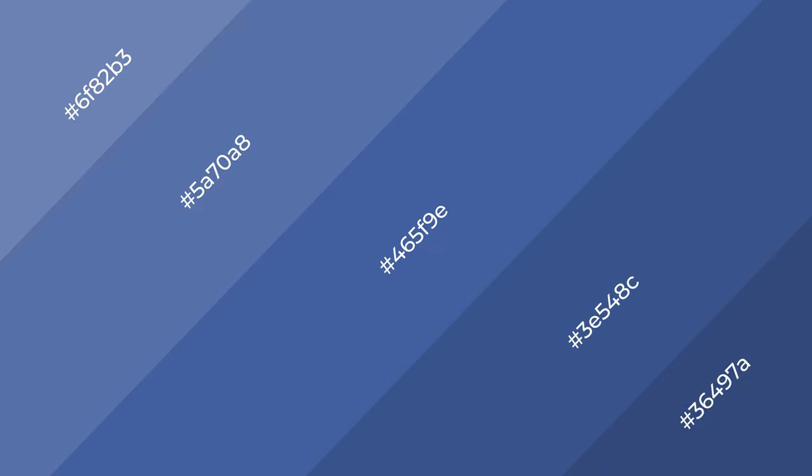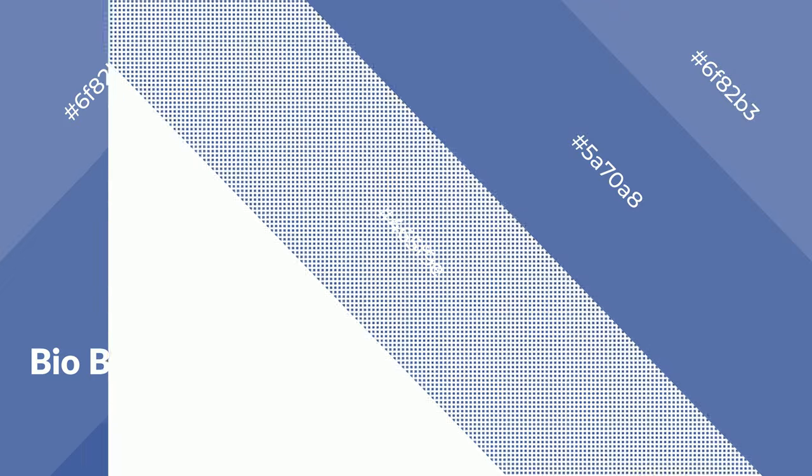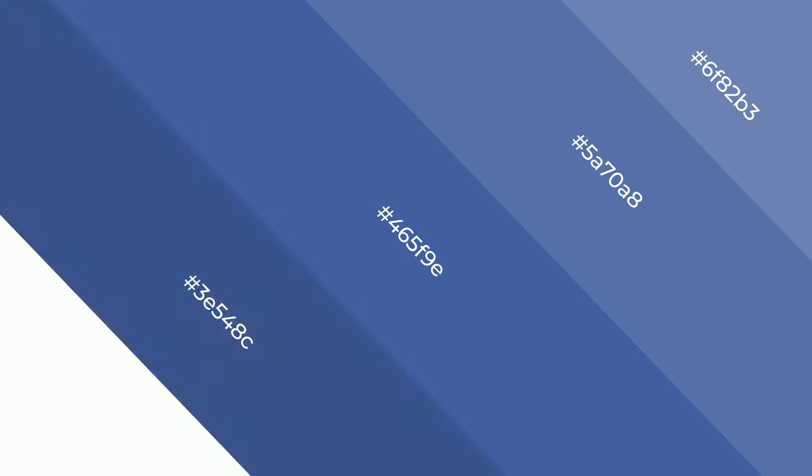Layers and shades create depth and drama. Bio Blue is a cool color, and it emits calming, serene, soothing, refreshing, spacious, unwinding, peace, and relaxed emotions.